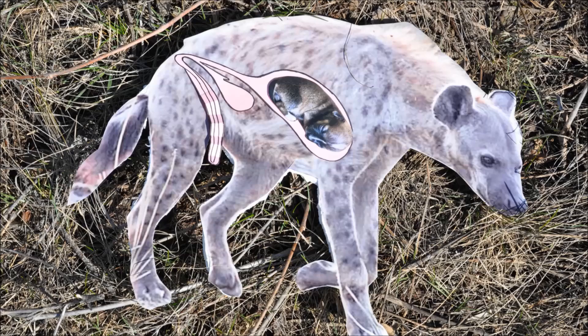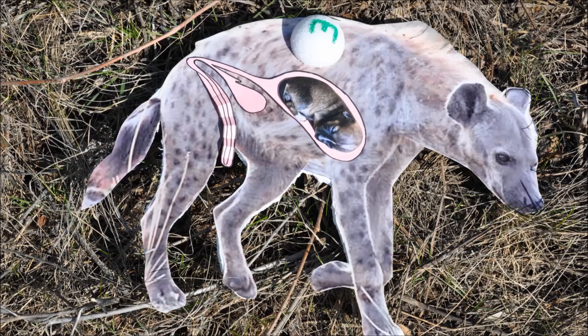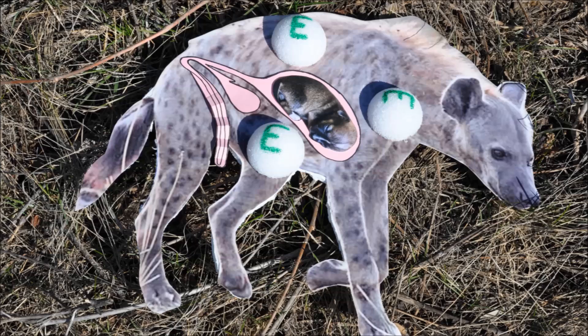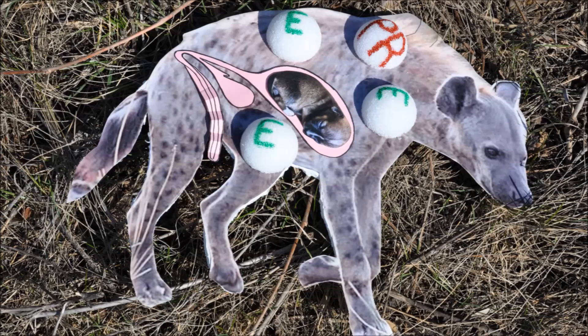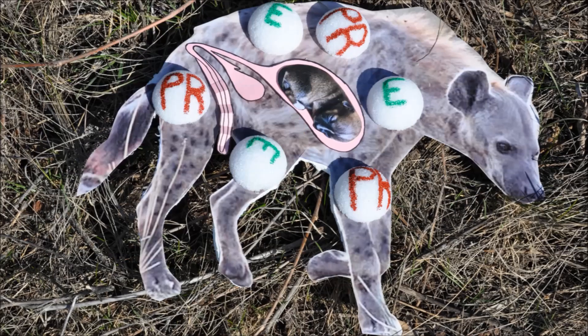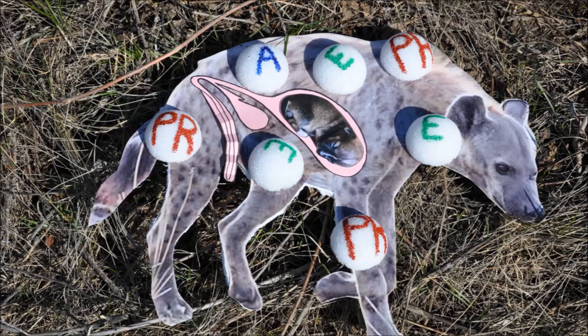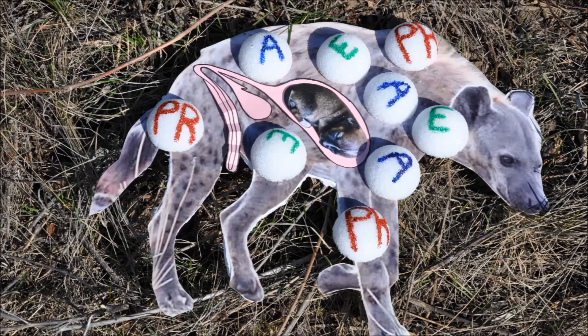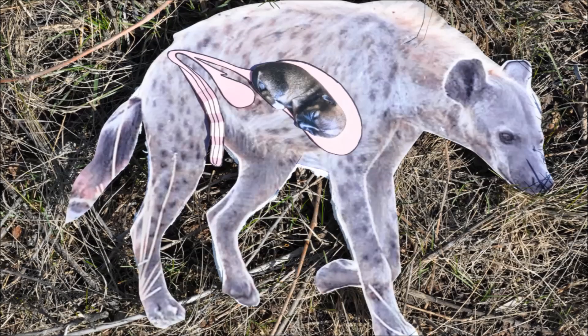Imagine you're a female spotted hyena and you're pregnant. You also have a pseudopenis — where do you think you give birth to this cub? That's right, ladies and gentlemen, through your pseudopenis. That doesn't sound very delightful, does it? In the womb, the cub is surrounded by three main hormones: androgen, plasma relaxin, and estrogen. Together, these hormones help facilitate delivery. They work together to make the clitoral canal elastic to allow for the passage of the cub.